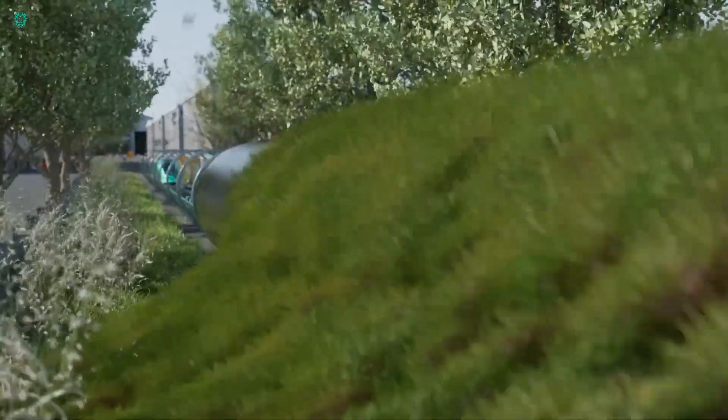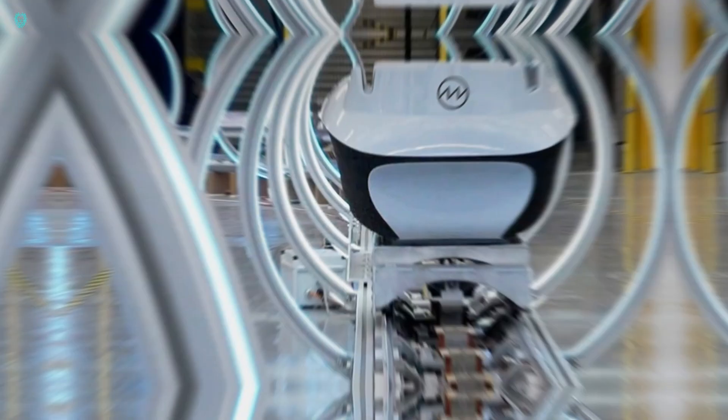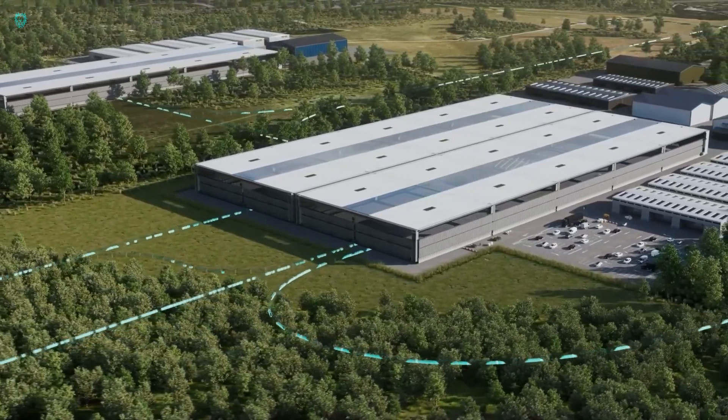Sure, they could go as fast as 300 kilometers per hour, but it's all about efficiency. So, what do you think? Isn't it pure genius?